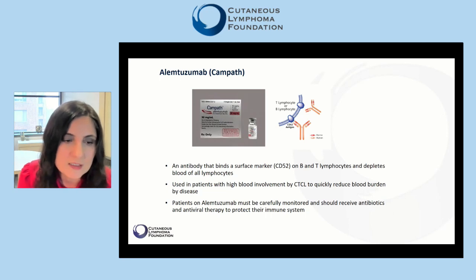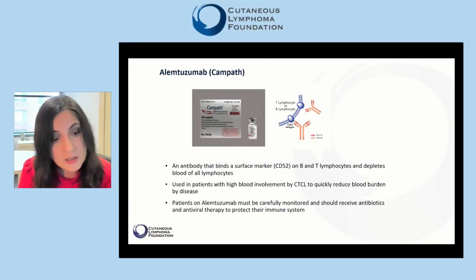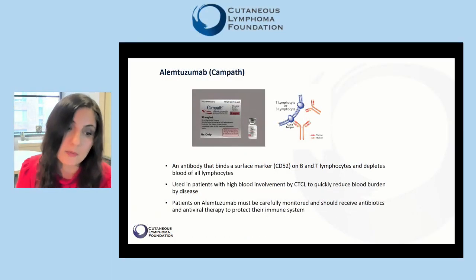Alemtuzumab is an antibody that binds a surface marker called CD52, which is expressed on both B and T lymphocytes. Therefore, administration of alemtuzumab depletes the blood of all lymphocytes. Alemtuzumab is used in patients with high blood involvement by CTCL to quickly reduce the blood burden of disease. Patients on alemtuzumab must be carefully monitored and should receive antibiotics and antiviral therapy to protect their immune systems, since they will not have any lymphocytes while being treated.